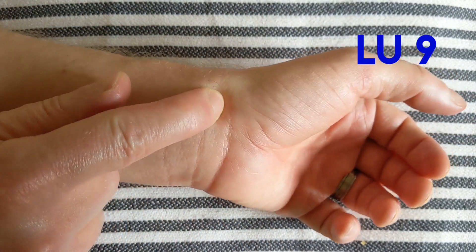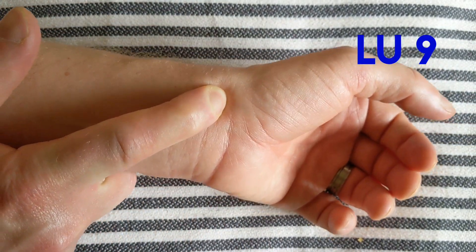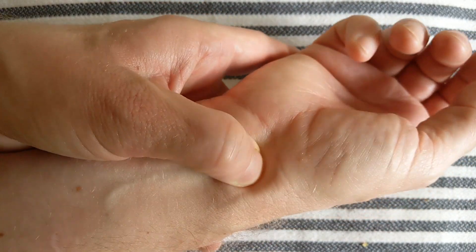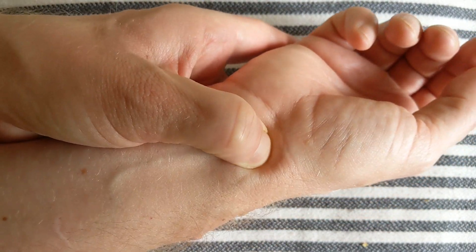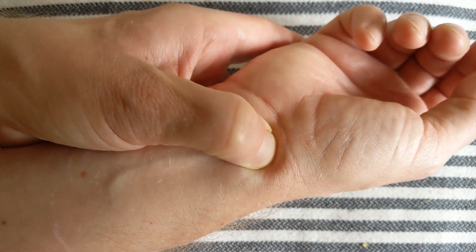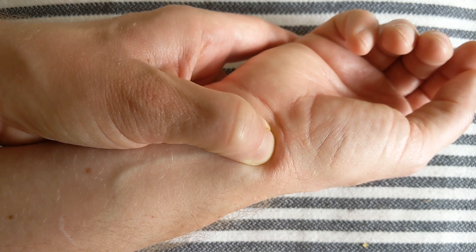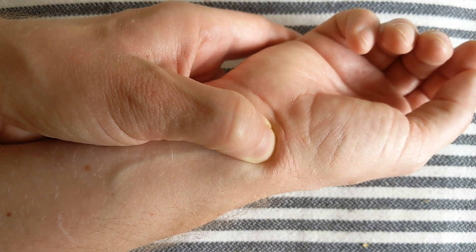Another one is LU-9, the lung meridian. It can be found on the inside of each wrist — you will find a small depression there. By pressing this point, you may resolve phlegm, stop cough, and unblock your sinuses.